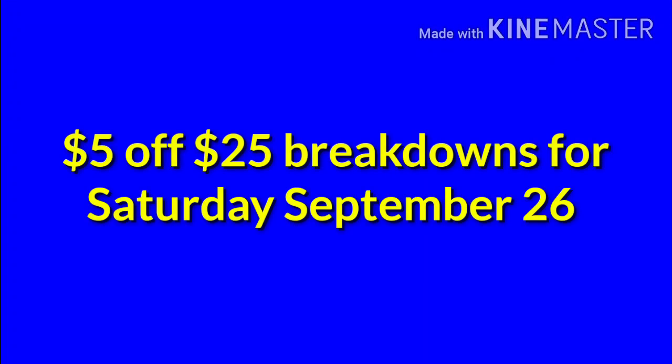Hello, welcome to my channel. Sorry I'm getting this video out late Thursday night guys, but it's better than not at all. So we're going to go over some $5 off of $25 breakdowns for Saturday, September 26 at Dollar General.